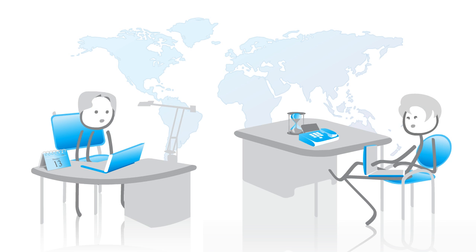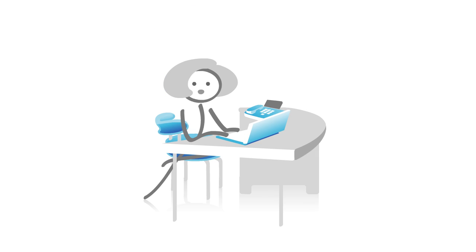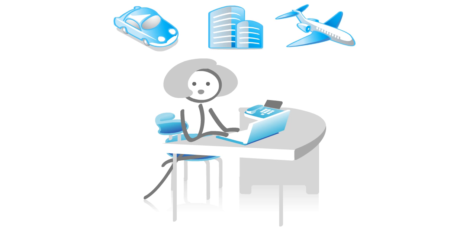Matt and Rich work for a global organisation and their job involves frequent trips to various locations. They have a business trip planned for South Africa. Charlotte, their personal assistant, handles the travel arrangements.